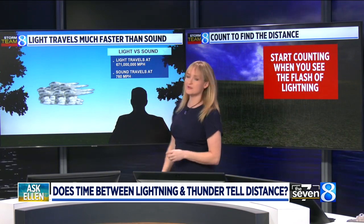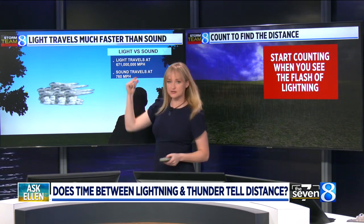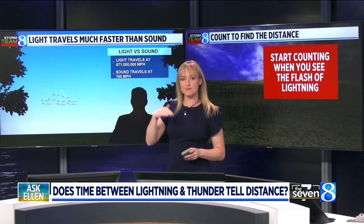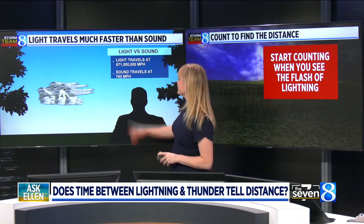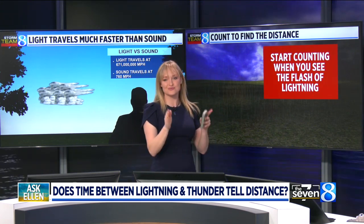So just to start, remember that light travels so much faster than sound. If you have a thunderstorm in the distance, remember that lightning causes thunder. So if you see a flash of lightning and you hear the thunder, they're starting at roughly the same time. However, depending on how far you are from that storm, it's going to take a different amount of time for you to see the flash versus hear the thunder. Light travels at 671 million miles per hour, while sound travels at just 760 miles per hour, so there is a delay.